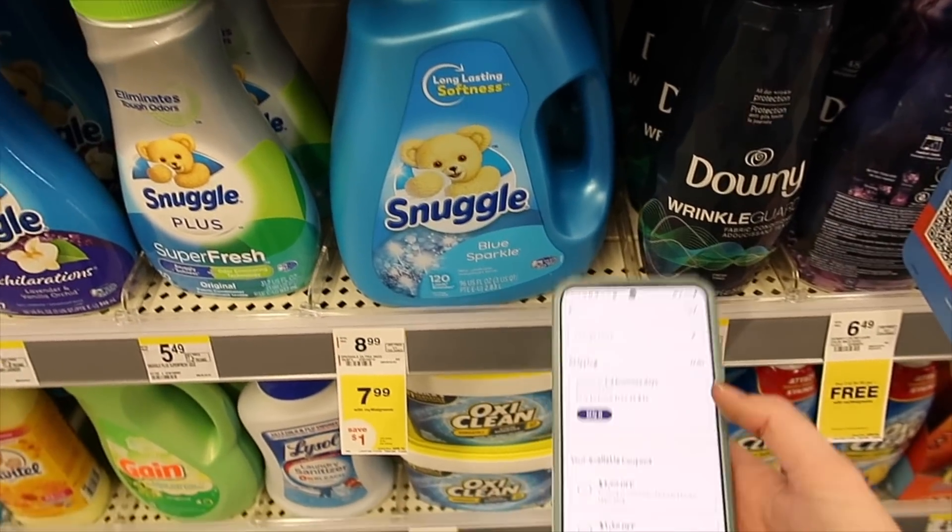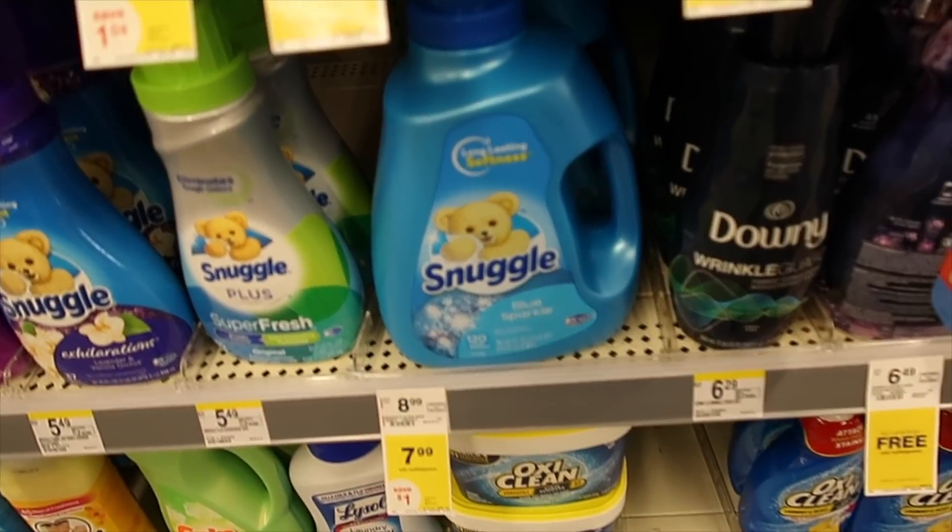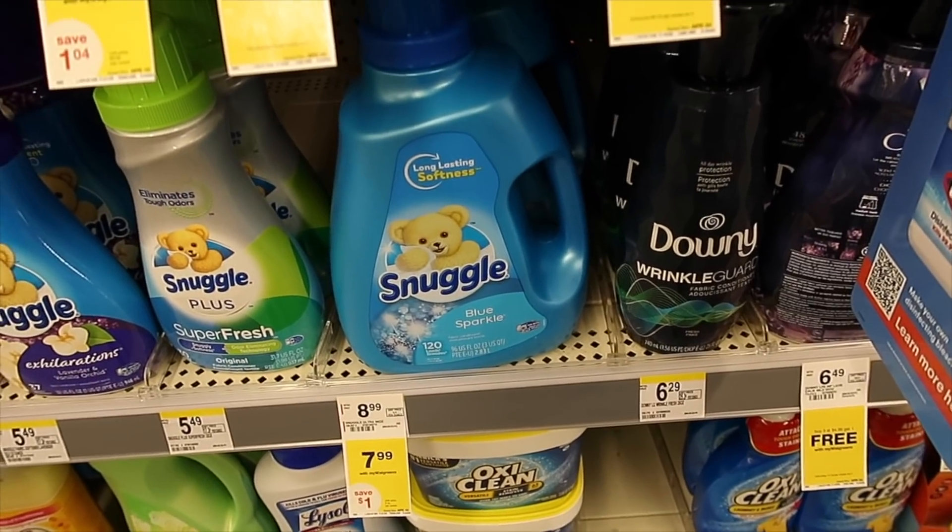We have the Snuggle on sale for $7.99. I have a $3 off digital coupon — use that coupon and it comes up to just $4.99 for this big bottle of Snuggle.